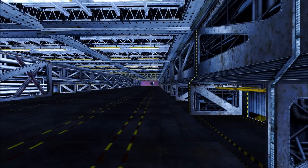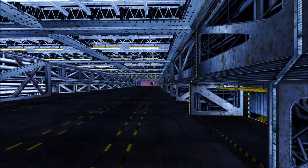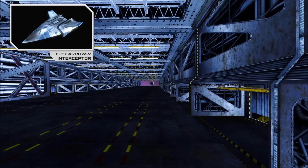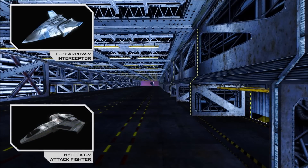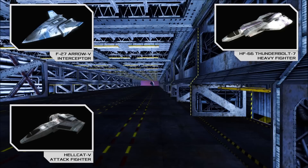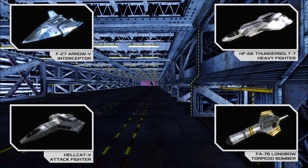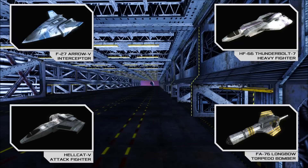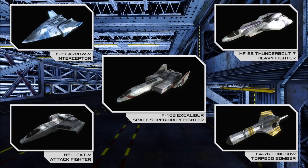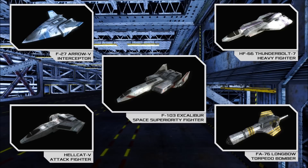The standard strike craft complement of a Yorktown class carrier is made up of 40 ships, normally comprising F-27 Arrow-5 Interceptors, Hellcat-5 Attack Fighters, HF-66 Thunderbolt-7 Heavy Fighters, and FA-76 Longbow Torpedo Bombers. Under extraordinary circumstances, some Yorktown class vessels have also been provided with a small number of F-103 Excalibur Space Superiority Fighters, a ship famed for its near-perfect combat record and advanced stealth capabilities.